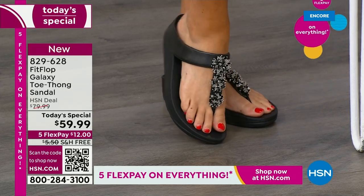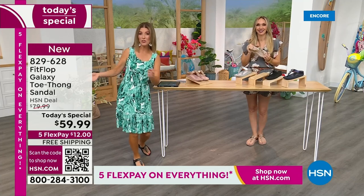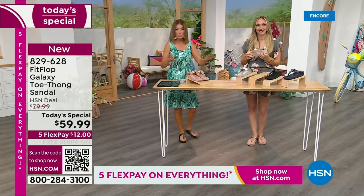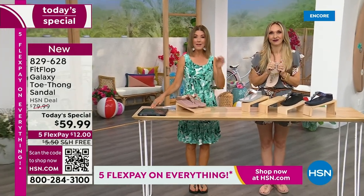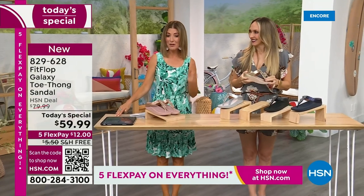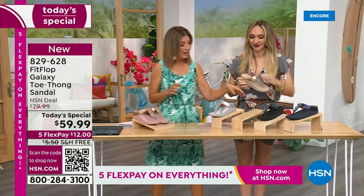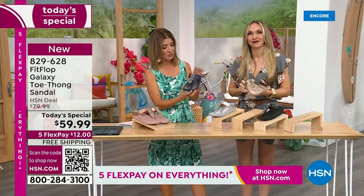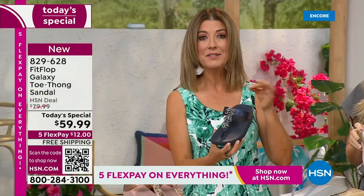We don't get to do Fit Flop Today Specials very often. It's here right now, and you're watching right at the launch. So you're in the right place at the right time - you can get all the choices. Right now we have all the colors and all the sizes. By morning, that will not be the case. For $12 a month, this might be the best time to shop Fit Flop. We're going to give you a close-up on these gemstones because I've never seen this beautiful detailed look.